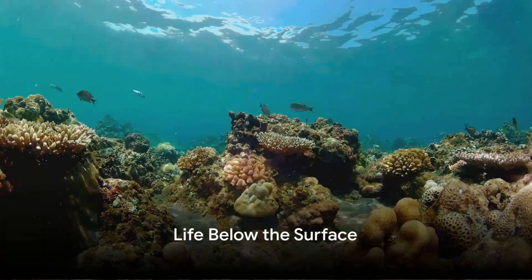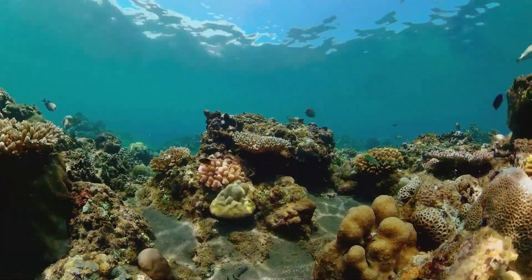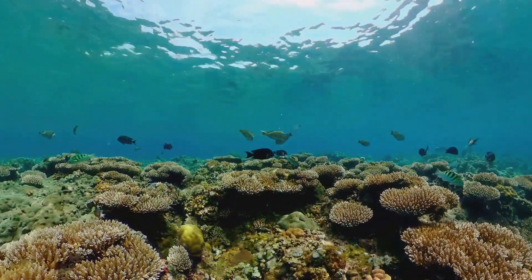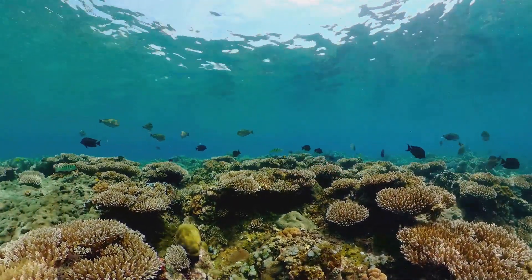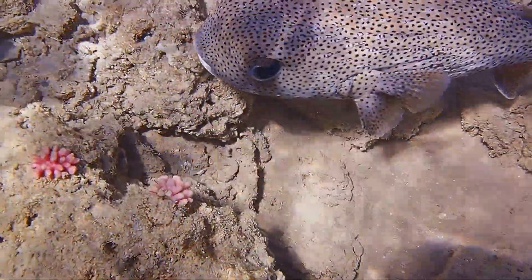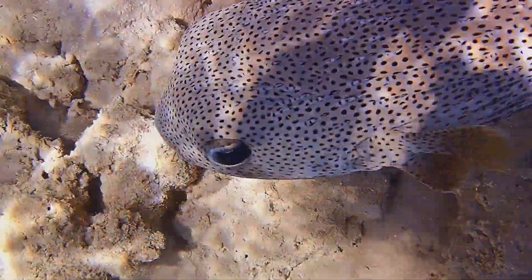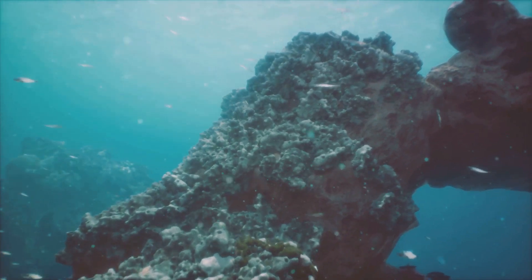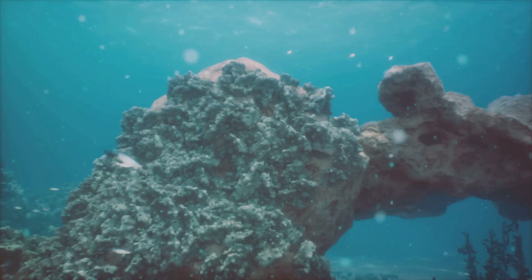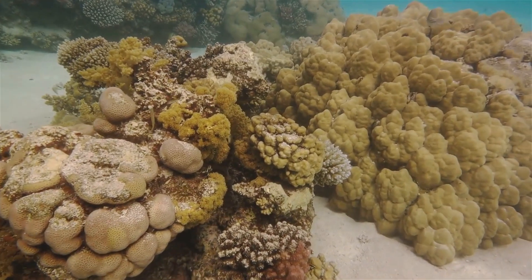Beneath the surface of the Great Barrier Reef, a bustling metropolis of marine life thrives. It's a vibrant world brimming with an astonishing variety of life forms. This underwater paradise is home to a staggering diversity of species, making it one of the most complex ecosystems on our planet. In this aquatic city, over 1,500 species of fish dart in and out of the coral structures, each with their unique patterns and colors. From the smallest gobies to the sizable grouper, each fish plays a role in maintaining the balance of this delicate underwater ecosystem. The reef isn't just home to fish — it's also a sanctuary for more than 400 types of coral.